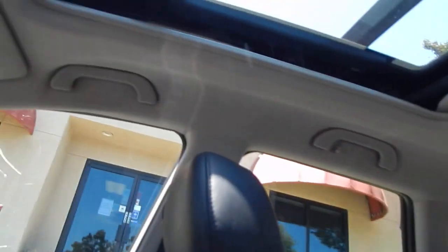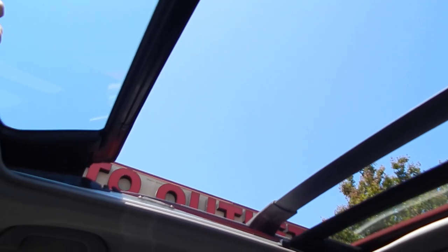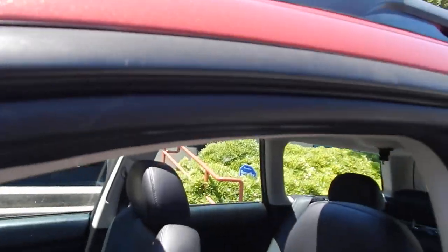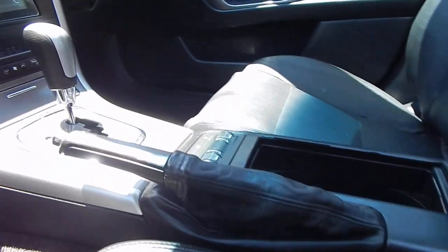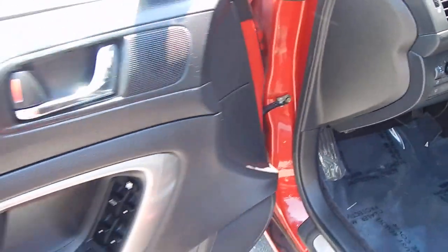I'll open the shade on it first and show you how it works. You do have the ability to just tilt the top, or you can open the whole roof, giving you a very large opening where rear passengers can also enjoy all of the additional fun in the sun. The interior is very clean — no smoke odor, no pet hair, no rips, no cracks, no damage.